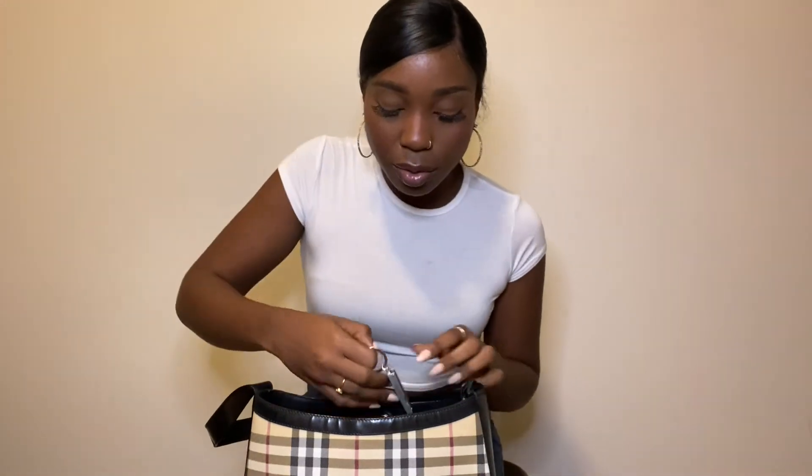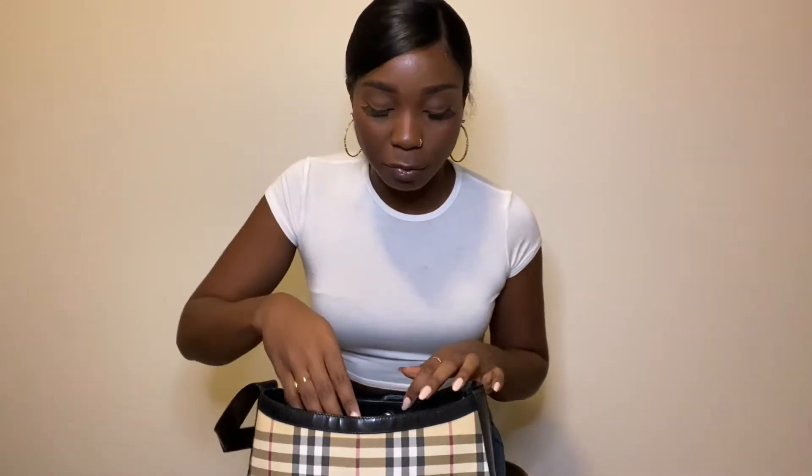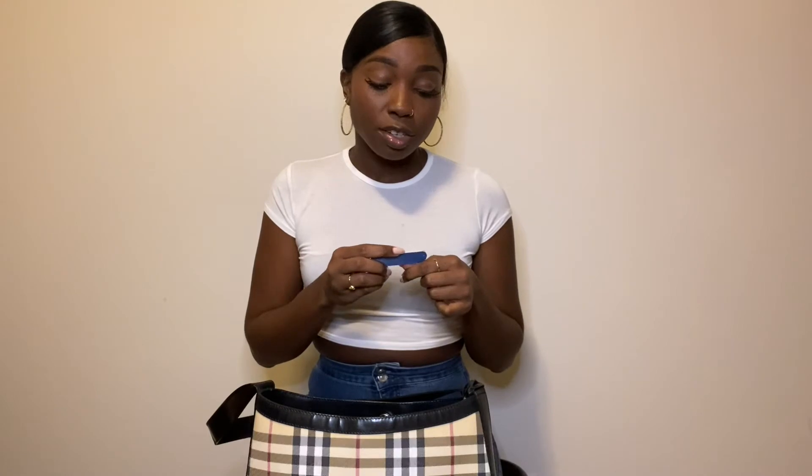I also have a nail clipper. I don't know if people actually keep nail clippers in their bags, but I do — if I break a nail or it's really far gone, I'd rather just clip it off instead of waiting for it to rip, because that can be painful. And then I also have a nail filer. I do like to file my nails; sometimes I'll even do it on the train going to work.